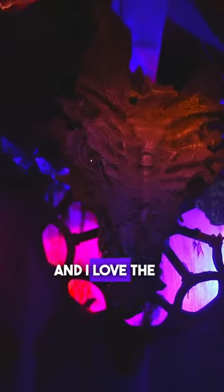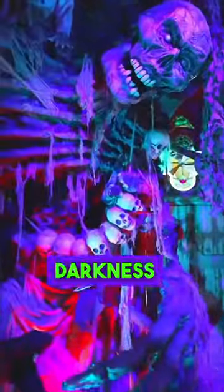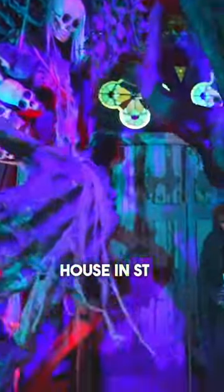One of the things that Luz and I love the most are haunted mazes, and of course, haunted houses. While doing research for this video, we came across The Darkness, a haunted house in St. Louis.